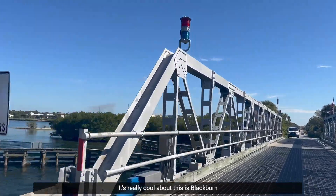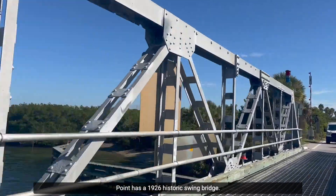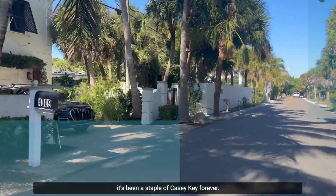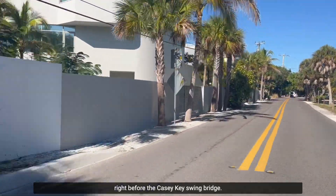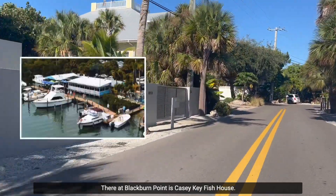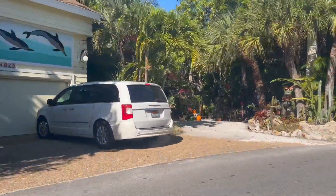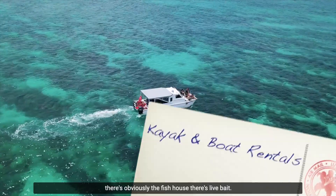On the north side, the access is Blackburn Point, which has a 1926 historic swing bridge. It's a one-lane bridge — awesome to see in action — and it's been a staple of Casey Key forever with no plans to change that. Right before the swing bridge at Blackburn Point is Casey Key Fish House, a public boat launch, and a bunch of amenities.